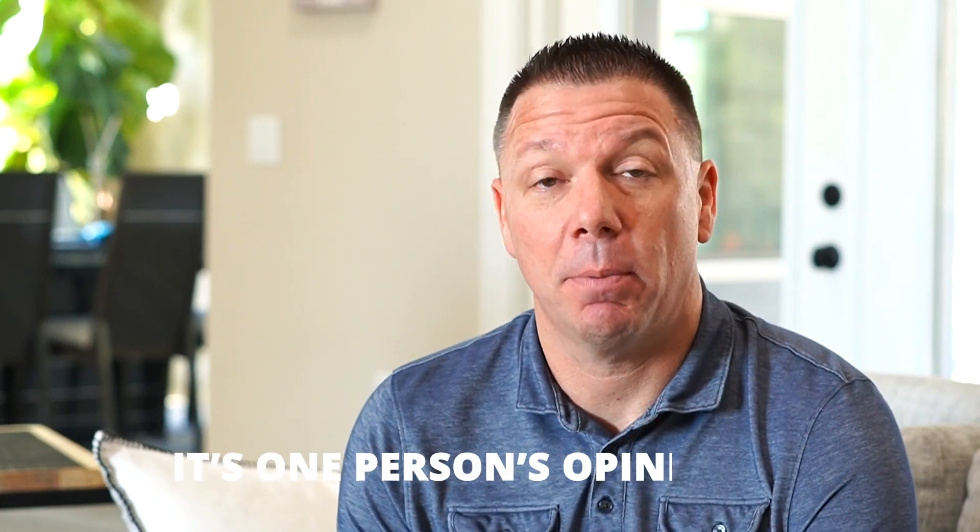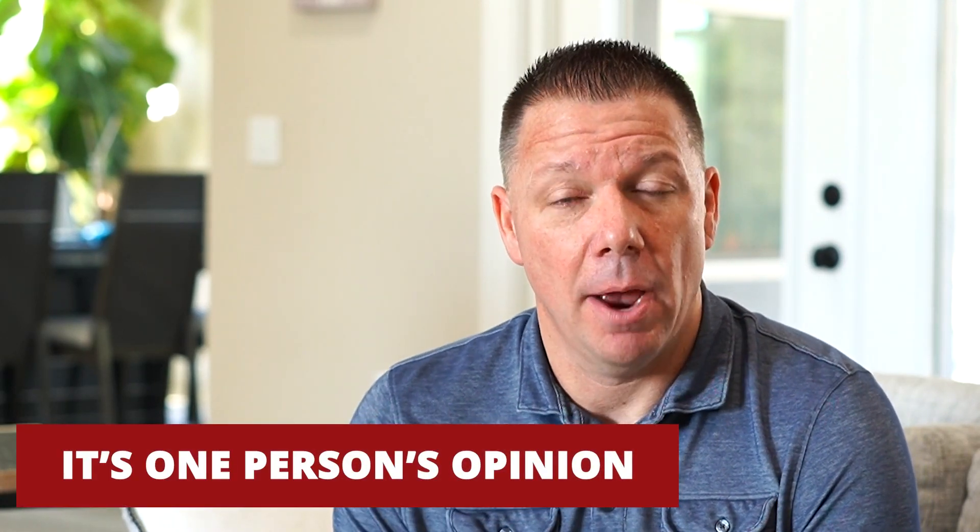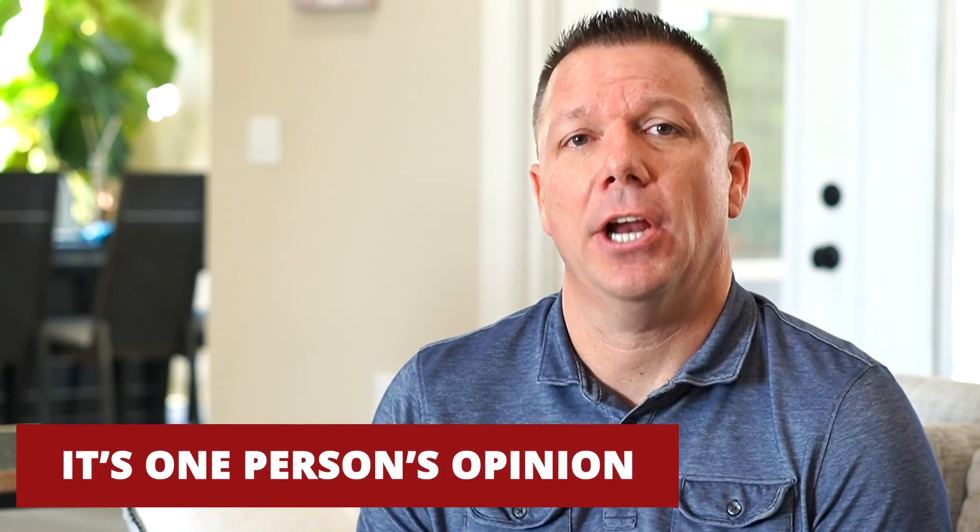First and foremost, an appraisal is just one person's opinion. Appraisers today, depending on the loan product, use a set of standards to help them come up with the value of the property. I've seen many times multiple appraisers come up with different values for the same property because they apply the standards a little bit differently or have a different opinion.